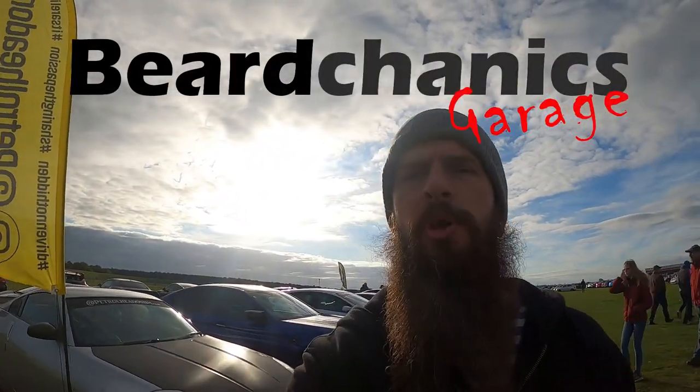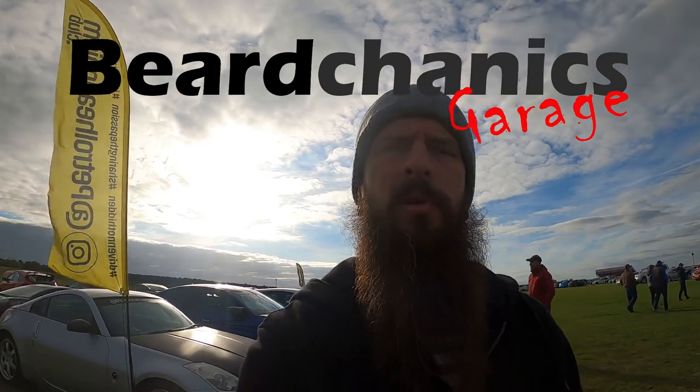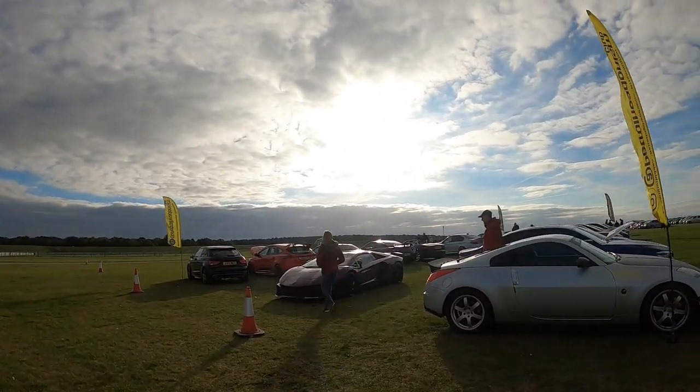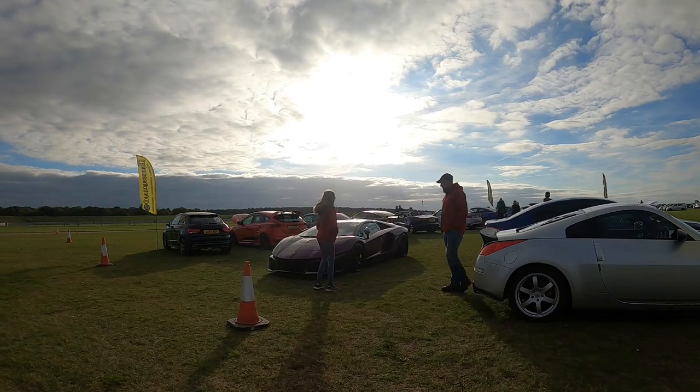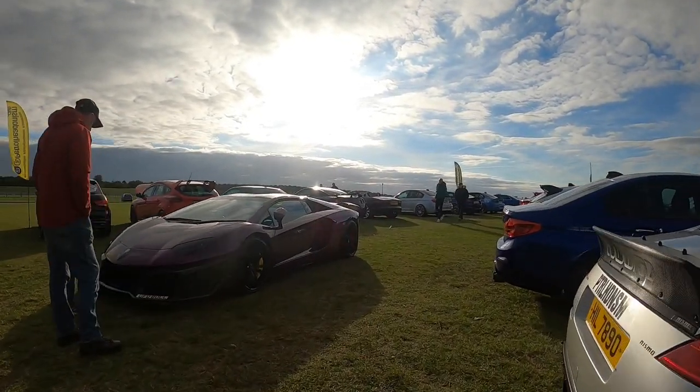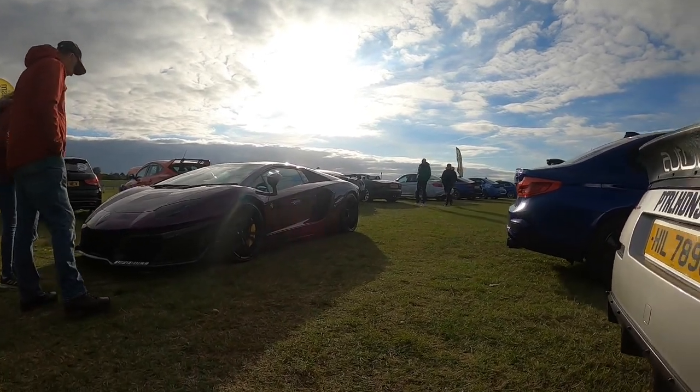Welcome back to another episode of Birkenik's Garage. Today we are at the Petrol Hedonism stand and they've got some really lovely cars. So let's have a look to start with this Uber Lamborghini, which we've seen before. All the wrap seems to have been removed though, so it looks so much better.